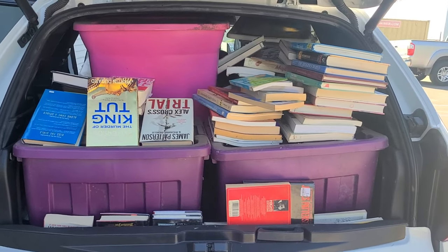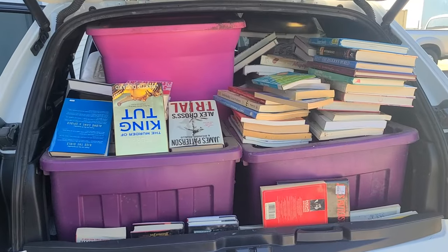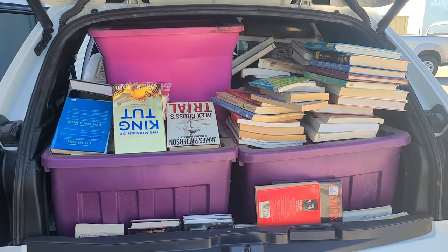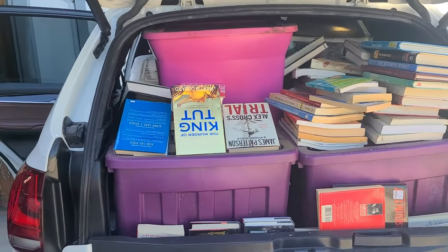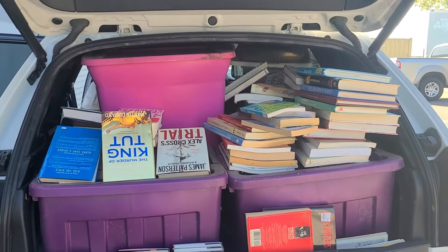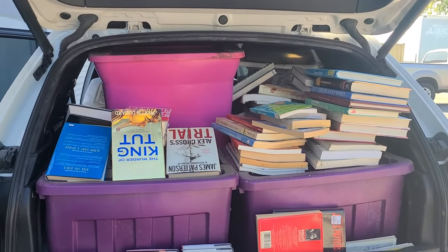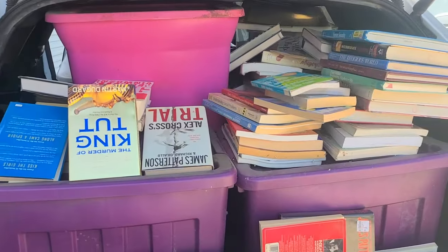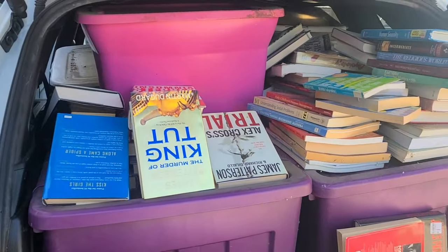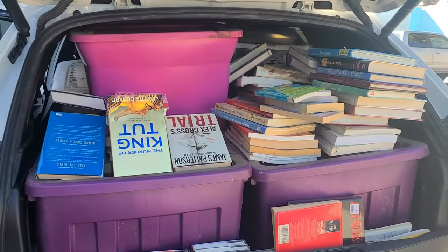I went to go pick them up. Turns out they were just sitting on the porch — well, I knew they were on the porch, they told me that — but it turns out they had been sitting outside for quite a while, possibly a couple of years, considering how dirty they were. Not the books specifically, but the tubs had birdseed all over them, dust, cobwebs, dirt, etc.